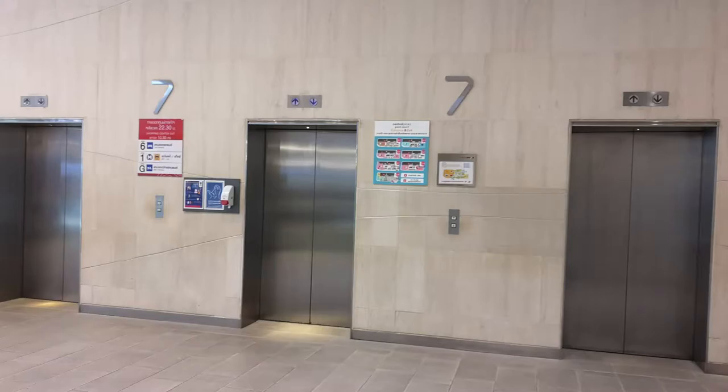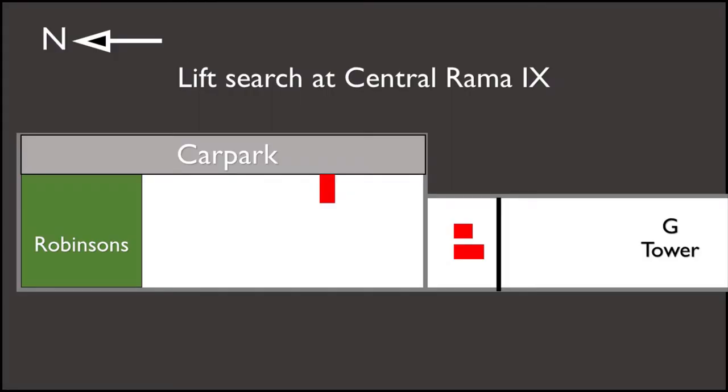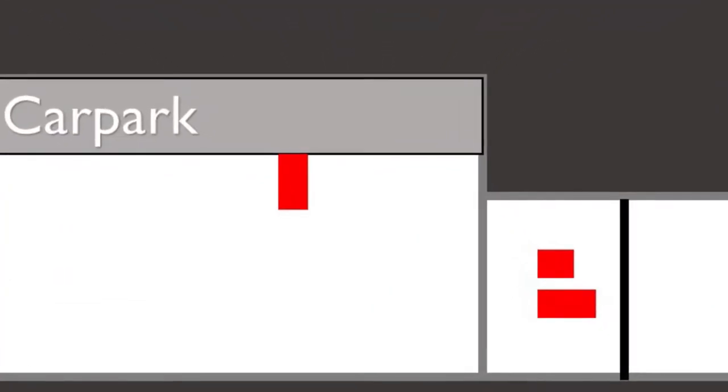Another lift that we're going to discuss here is the Hitachi lift at Central Rama 9. Sticking with the same questions, let's answer the first one: why is the lift here? This lift is actually in between the car park and the retail, but is actually in the retail section in the Central.